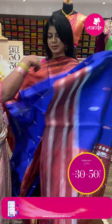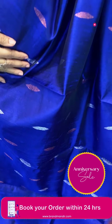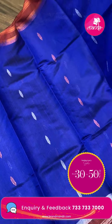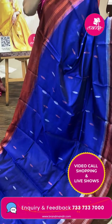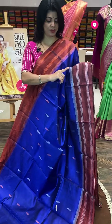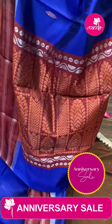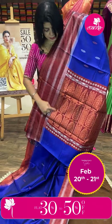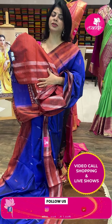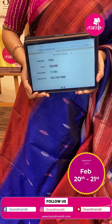Next — dupian Bagalpuri silk saree in royal blue and burnt brown shade. Pentagon butas with gold, silver, and copper zari. Border contrast with gap borders and kadi lines. Contrast pallu with leaf butas, leaf lines, and drones. Contrast blouse with border. Pricing: ₹7,100. IT53 is the code.